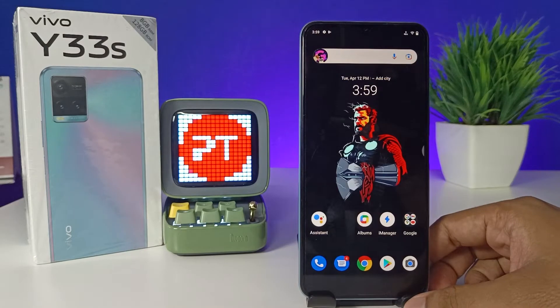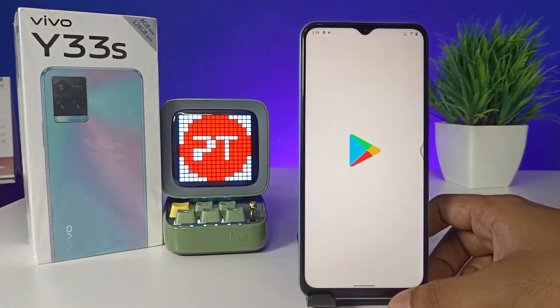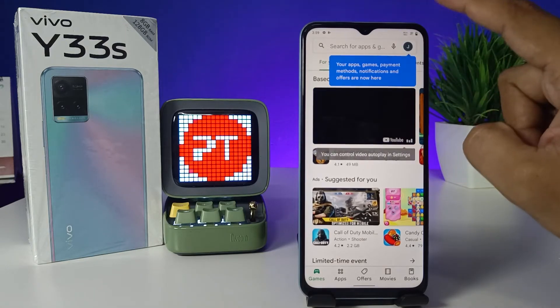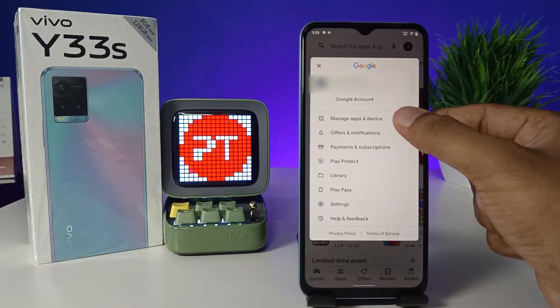Hey guys, welcome back to Phone Tricks. In this video we learn how to update the Play Store apps in Vivo Y33 smartphone. Without further ado, let's get started. Open the Play Store, then choose the profile icon from the top right, then choose Manage Apps and Devices.